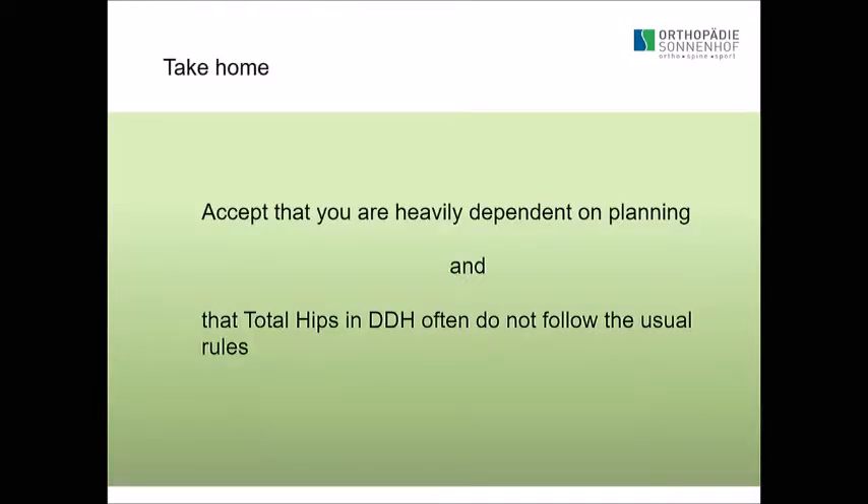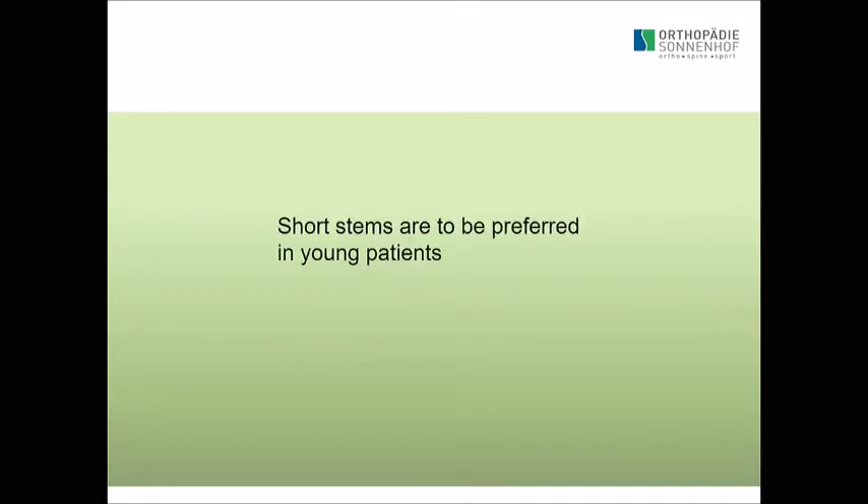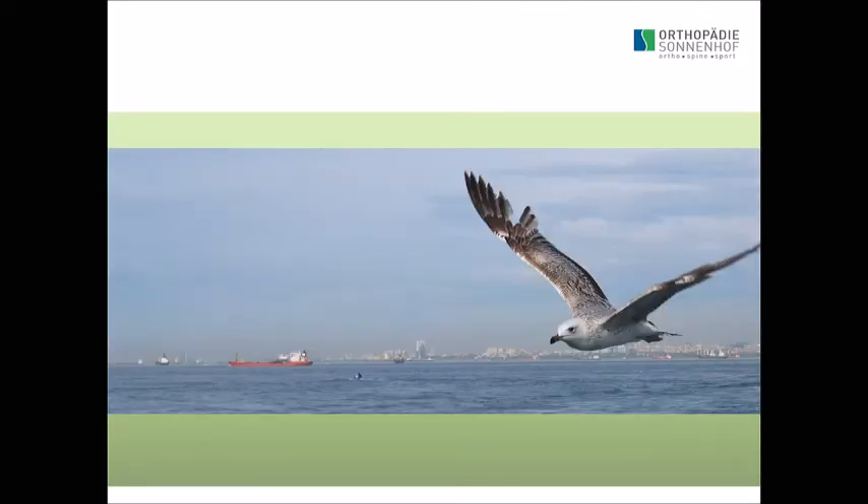Accept that you heavily depend on planning — do your planning. In total hips with DDH, sometimes you have to follow unusual rules. Short stems are to be preferred in young patients. Yes — where they fit. Thank you for your attention.